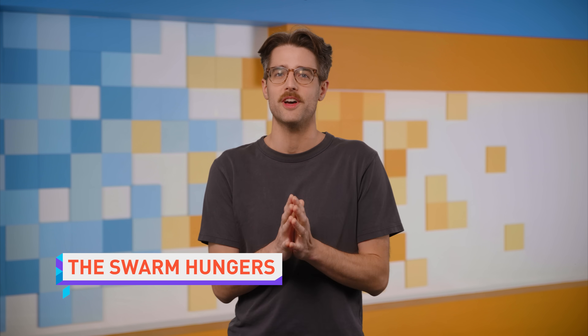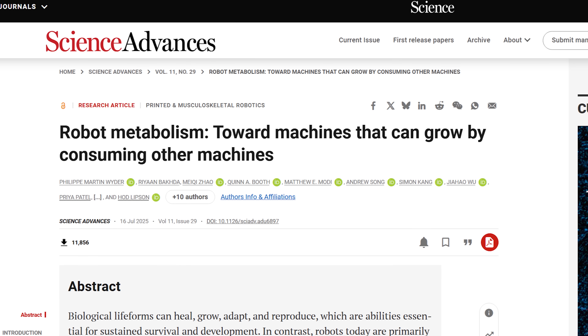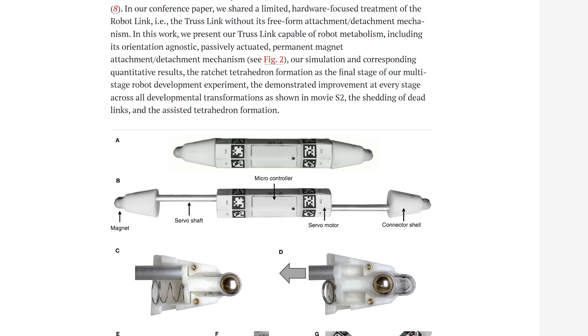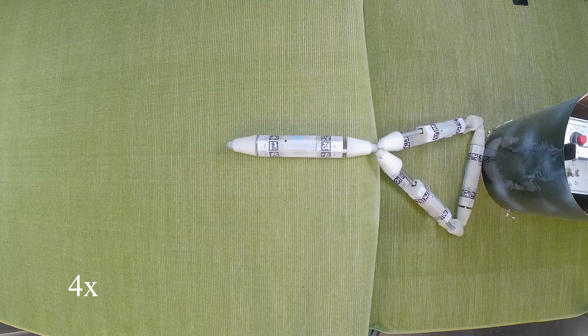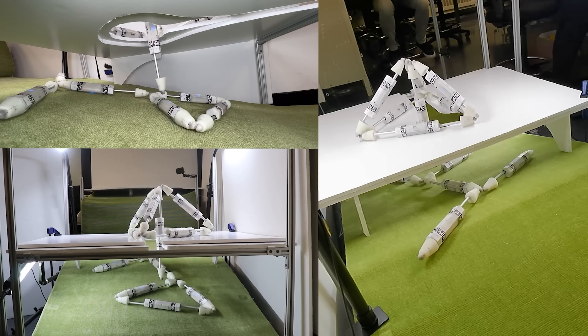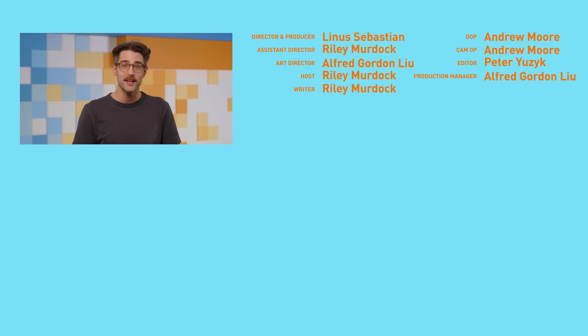Researchers at Columbia University have developed robots that they say can consume other robots to get bigger and stronger — like what your grandma promised would happen if you ate your oatmeal. If you look at the paper, it's kind of misleading. It's more like the robots, which are little six-inch rods, aren't really consuming each other — they're squirming around and combining with other robots to form structures that themselves squirm around. They actually kind of remind me of the microbots from Big Hero 6, except those didn't make me extremely uncomfortable. Come back here on Wednesday for more tech news.